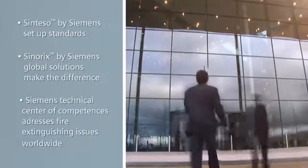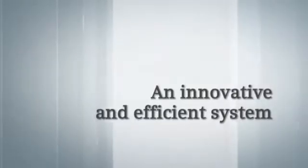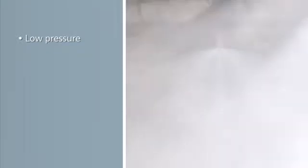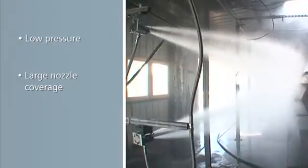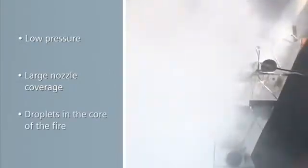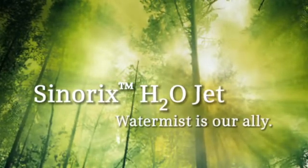Siemens has a technical center of competencies which addresses fire extinguishing issues worldwide. The system is essentially a low-pressure system, less than 20 bars. The maximum nozzle coverage up to 25 square meters and the nozzle range up to 8 meters reduces the number of nozzles required. The small size of the droplets combined with their density and their velocity enable us to rapidly cool down the core of the fire. Water and nitrogen are environmentally friendly — for Siemens, that is a major issue.